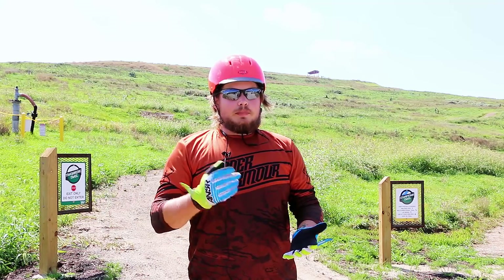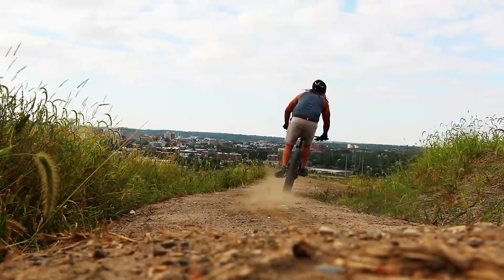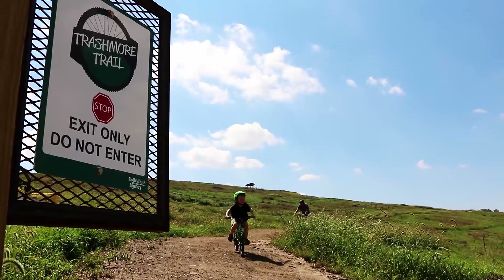You've got guys on BMX bikes and mountain bikes — you could even ride this on a beachcomber if you wanted to. So I really do think that this will bring the whole biking community together.